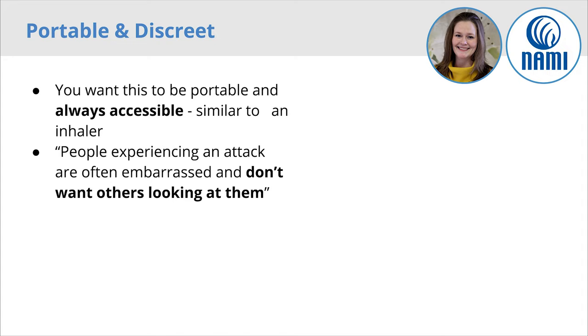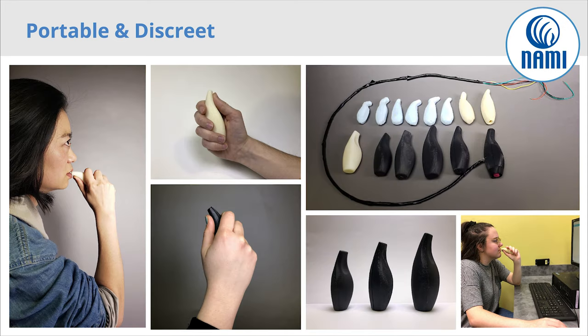Our second criteria was to make the device portable and discreet. Panic attacks can happen anywhere in any situation. This means it's extremely important to have the device be portable so it can travel with the user and be accessible at all times. Also, the device must be discreet so that it can be used in public without fear of drawing attention. We began to iterate different forms the device could take with the intention of the device fitting discreetly into the palm of the user. Once we began to narrow in on a form, it also became critical to test what size was most comfortable for a majority of people. We created three different sized forms to test with members of NAMI, being sure to collect feedback from members of all sizes.